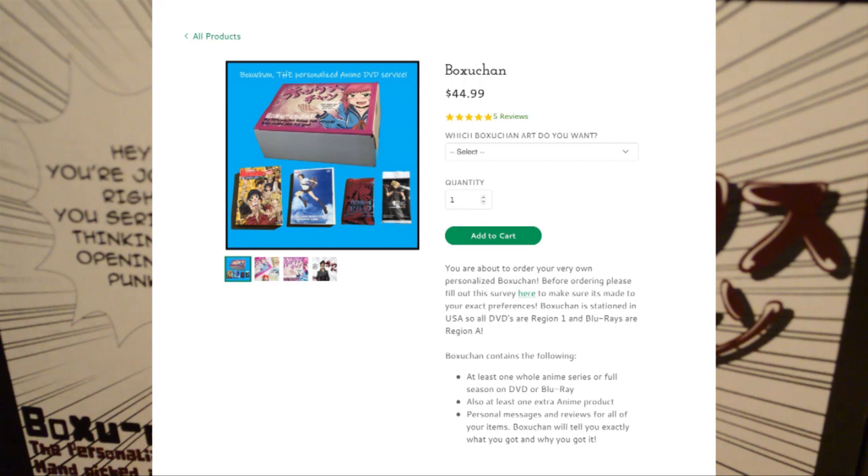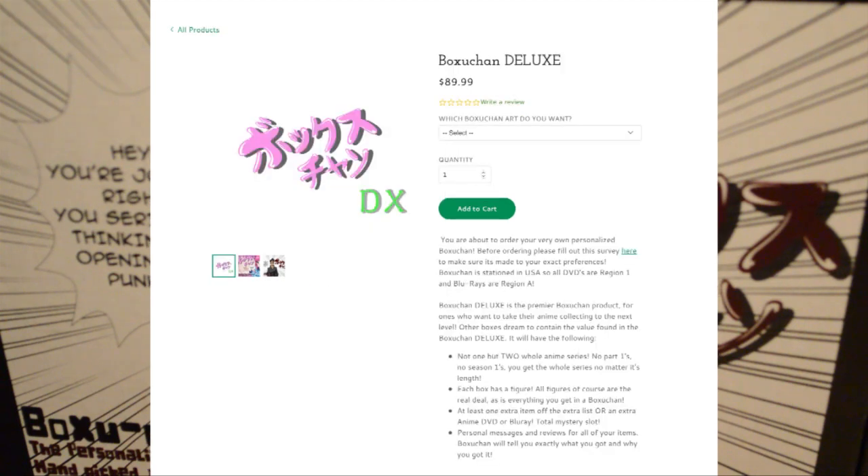I'll go over the survey in a little bit. You might get a full series plus a manga plus a figure, or a full series plus a movie plus a plushie. It's all depending on how you fill out the survey. That is what you get in the standard box. There's also the deluxe box which gets you not one but two full series no matter the length.